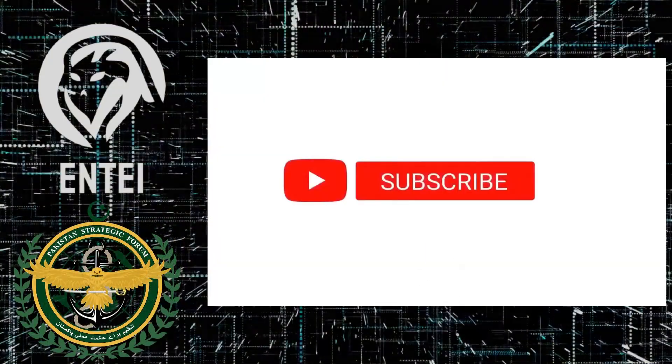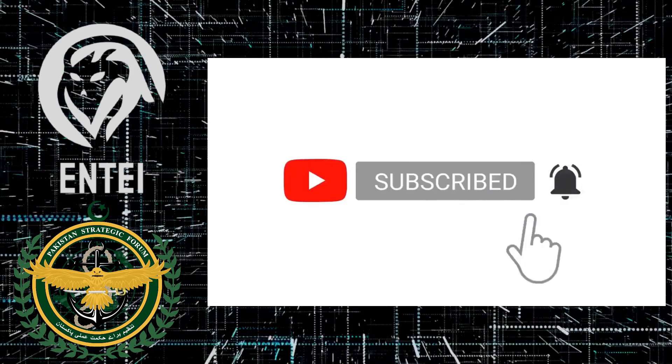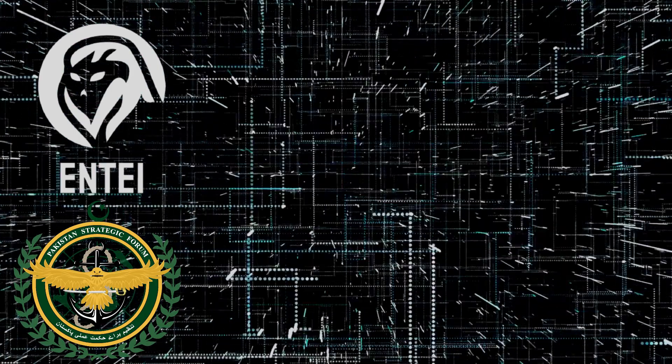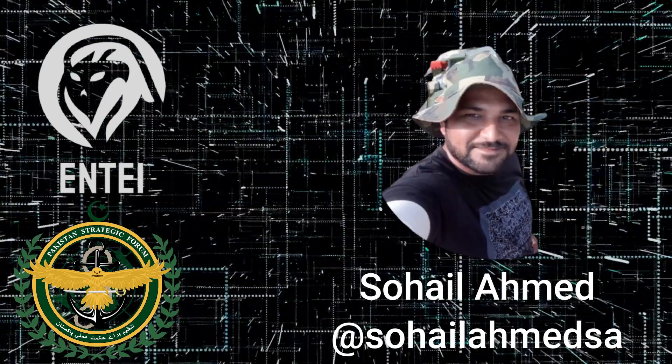Before going to the video, we request all our followers to please subscribe to our YouTube channel and don't forget to press the bell icon. The script and information is written by Sohail Ahmed, and you can also follow him on Twitter.